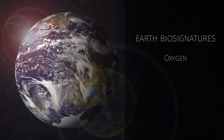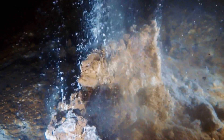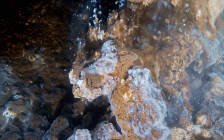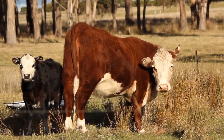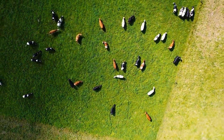Another important biosignature of Earth is methane. Methane on our planet is produced by microbes that live in a variety of places, ranging from hydrothermal vents at the bottom of the ocean to the guts of cows, and they produce most of the methane in our planet's atmosphere.